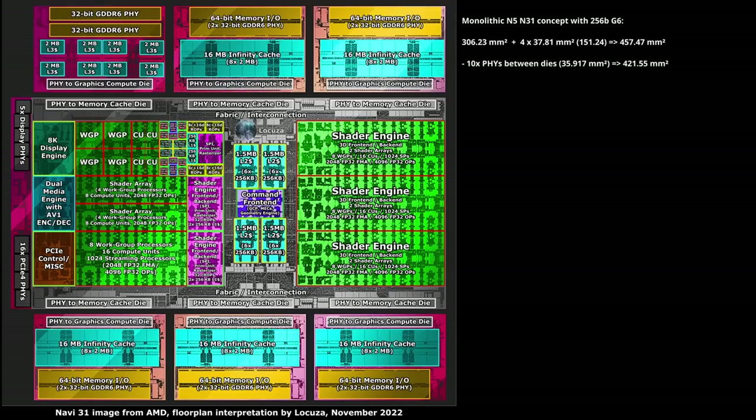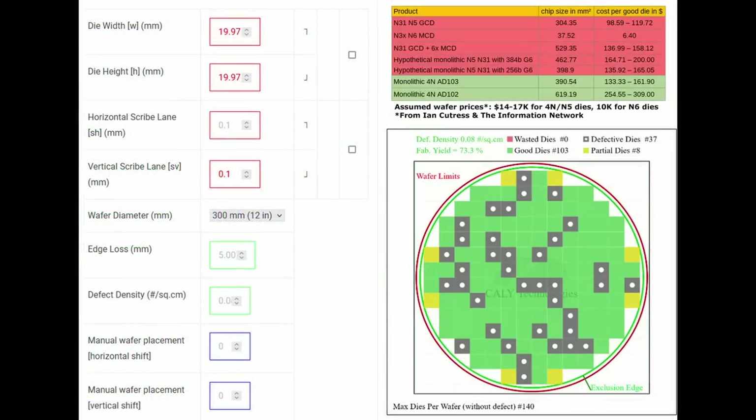Once again we remove the PHYs on the GCD and MCD dies, saving 36mm². About 4.8mm² can be removed for the smaller L2 cache — 4MB instead of 6. The 64MB L3 cache would also be smaller, allowing us to subtract 18mm² or so. In the end, the die size of a 5nm monolithic N31 design with 64MB L3 cache plus 256-bit GDDR6 could be about 399mm², in the range of the 390mm² AD103 die size, costing between $136 and $165 per good die.